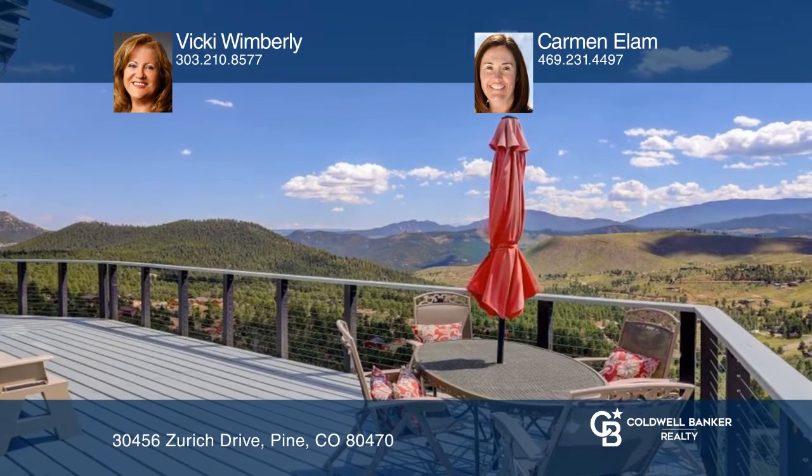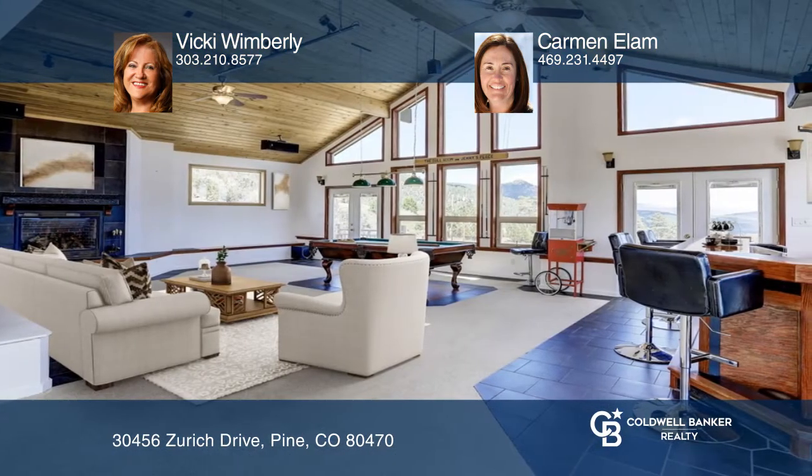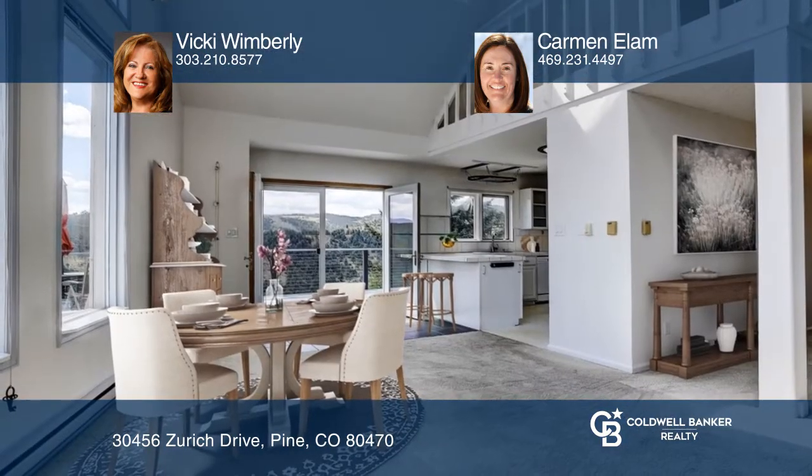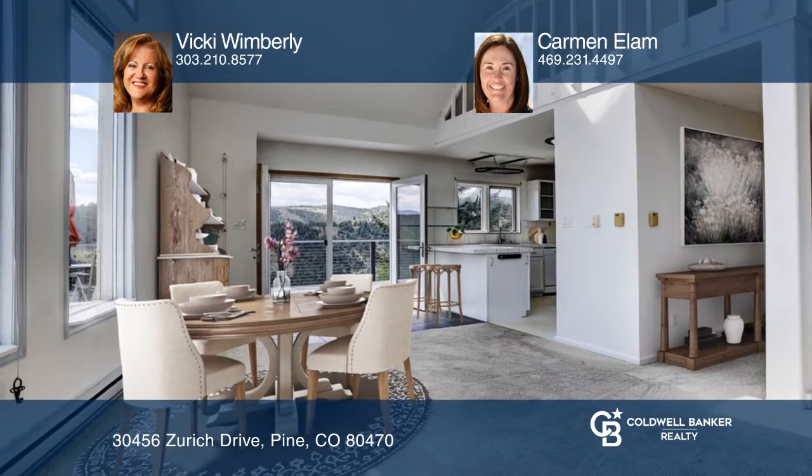Natural light floods the main level, which consists of a large great room complete with a bar, pool table, skylights and fireplace, a dining room with deck access, and a kitchen.